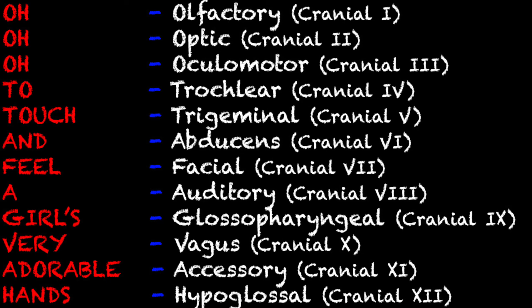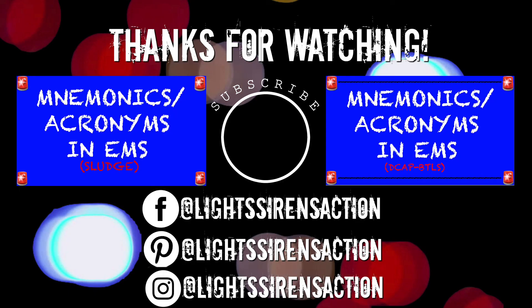And that is all of the cranial nerves. On the left side, that's where your mnemonic comes in. It says: 'OOO to touch and feel a girl's very adorable hands.' It seems kind of silly, but it definitely helps you remember the order. The first three are all O's, so you'll have to memorize those on your own, but the rest will help you remember the order. There are different versions of this mnemonic out there — some really inappropriate ones — but this is probably the most PG version. I hope this helps you, thank you so much for watching, and I'll see you next week!